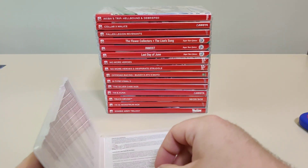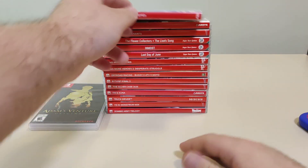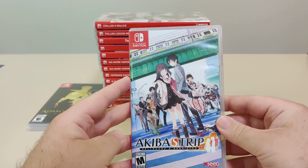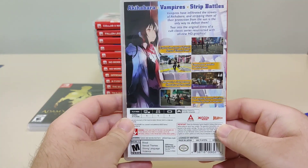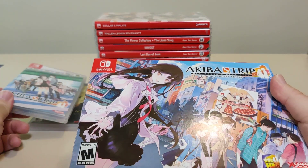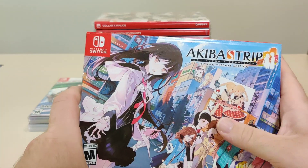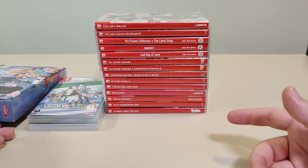Next up we have Akiba's Trip: Hellbound and Debriefed. This game came with a really nice 10th anniversary edition — this was the retail edition, so anyone that bought the game retail got this. It comes with a soundtrack and art book. You can check out my separate unboxing video for all that.